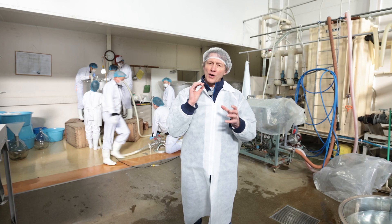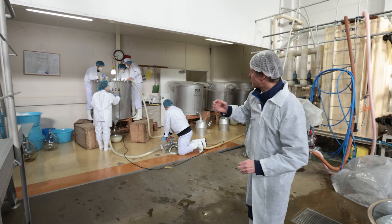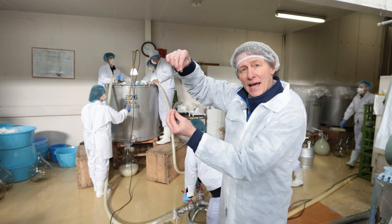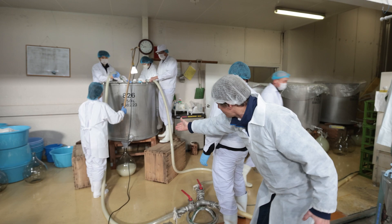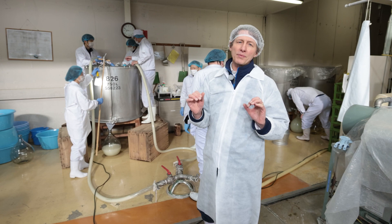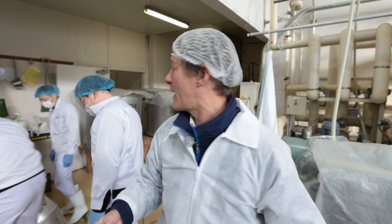We're also lucky today because they're doing a special filtering of our competition-level Junmai Daiginjo called Yume Dono. This method is very different and delicate — the mash is put into small sake bags inside a tank and then the bags are left to drip the sake out very slowly all day long. The sake dripping from those bags will become our top-level Junmai Daiginjo Yume Dono, and it's also the sake we enter into competition in Japan.